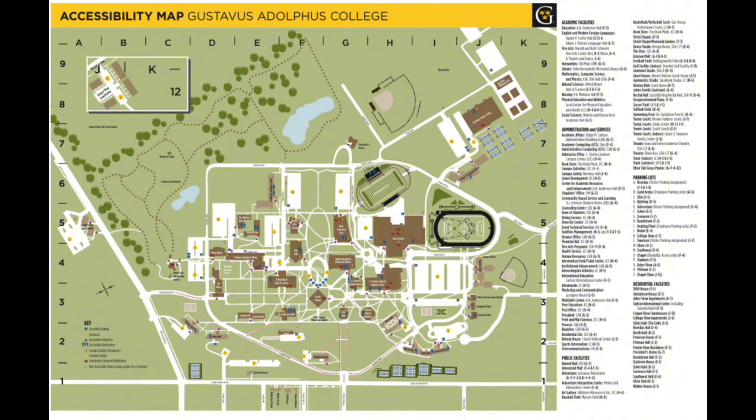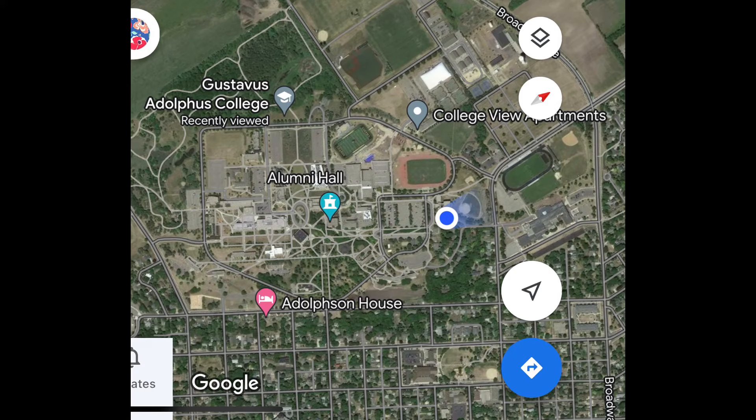This is a map of Gustavus' campus. I know this image has a lot of detail so I've linked more information with a map of Gustavus in the description, but in this image Norelius is located in approximately J4. Here is a satellite map of campus and the blue dot is co-ed.